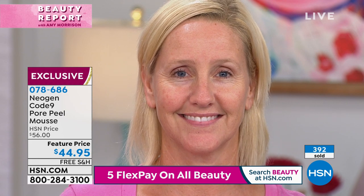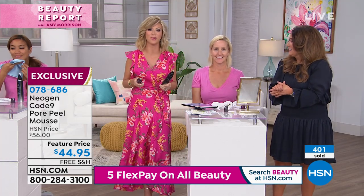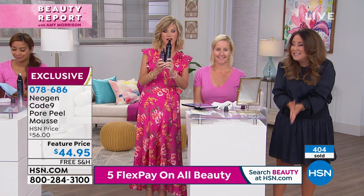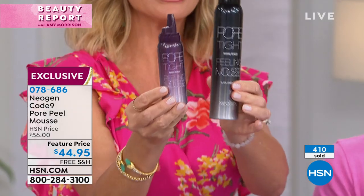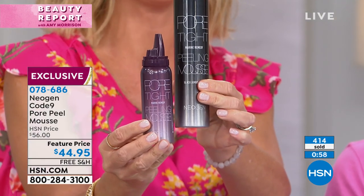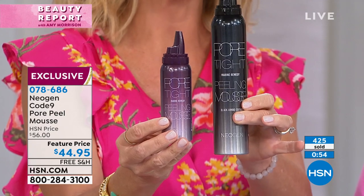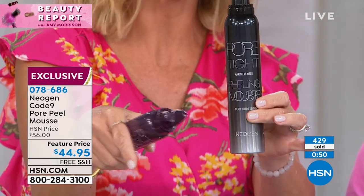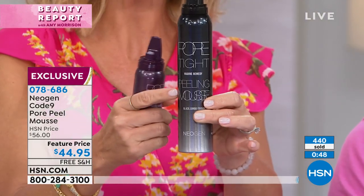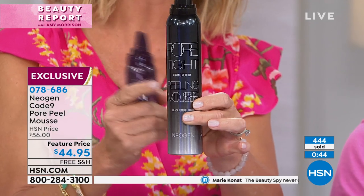Rachel on Facebook says we need this as a BOGO. Let me tell you, this is better than a BOGO — it's so big. The normal size sells for $30. This is two and a half times the size — a $75 value. We've got it today for $44.95, only here at HSN. It's on five interest-free credit card payments — so this is under $9 per payment.